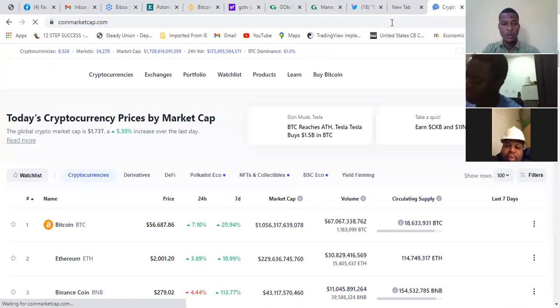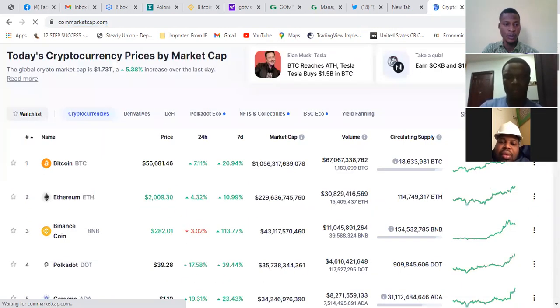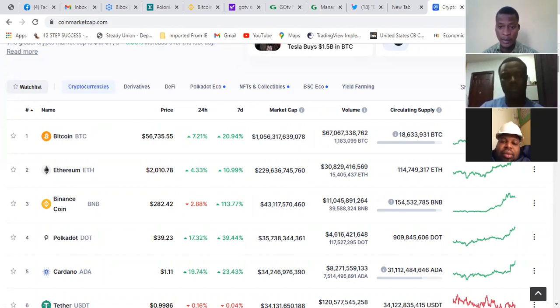This is where you start from. CoinMarketCap tells you the volume of the coin traded per day, a lot about the coin — like coins in circulation, how many coins have been minted. Like Bitcoin, the maximum Bitcoin that can be minted is 21 million, and currently we have about 18 million that has already been minted.